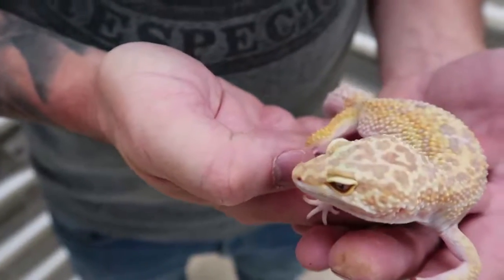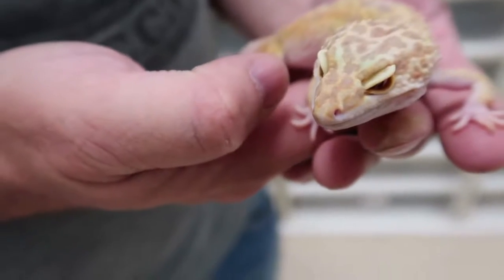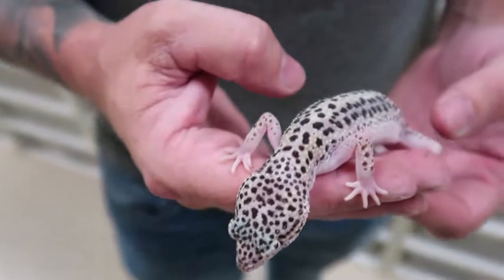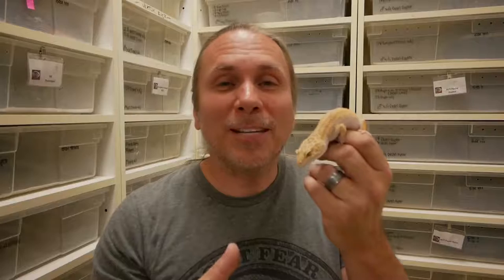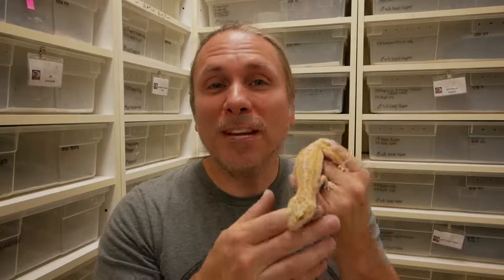Leopard geckos are certainly thought of as the number one pet lizard, and there's good reason for that. They're really easy to care for, they come in a ton of different colors, and they're just a great starter lizard because of their ease of care. They come from India and Pakistan, but they've been captive bred for the last couple of decades in large numbers, so it's very easy to get captive bred and hatched animals — they hardly ever import them anymore. With numbers being produced in the hundreds of thousands per year, there's certainly no need for that. They don't get really large and they're typically pretty good at handling; they're a little squirmy as babies but become extremely placid as they get bigger. These guys lay two eggs at a time and can have up to four to five clutches per year, making them a highly productive animal.